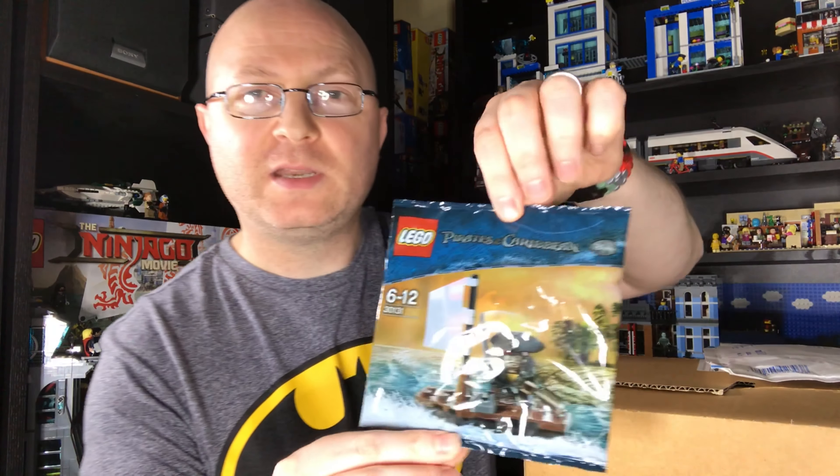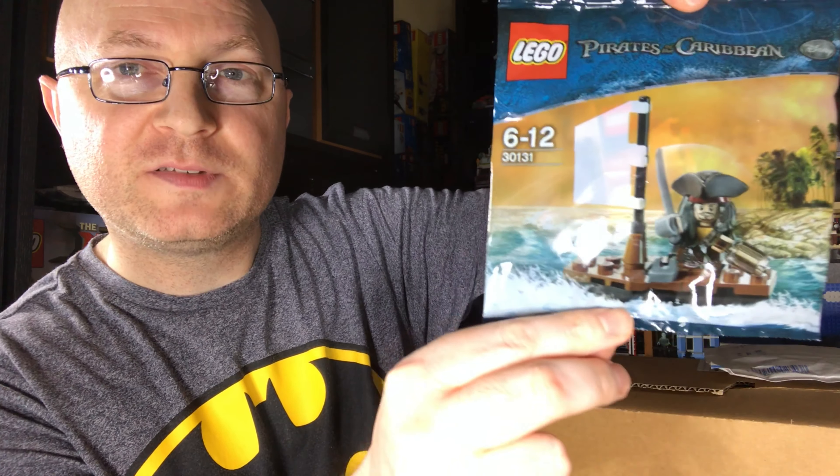It came in really really quickly, and with the whole situation that's going on at the moment around the world, I didn't think I'd get any packages from eBay sellers. But this came in less than a week. So it is — aha — a Pirates of the Caribbean polybag, if you can see that in the shine.